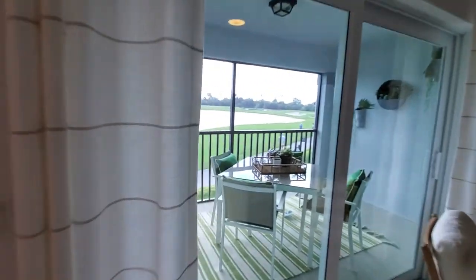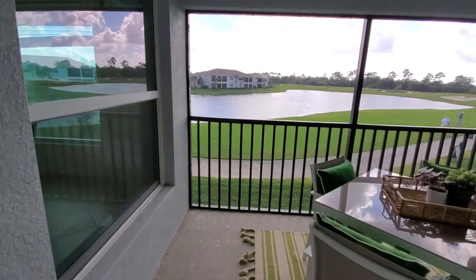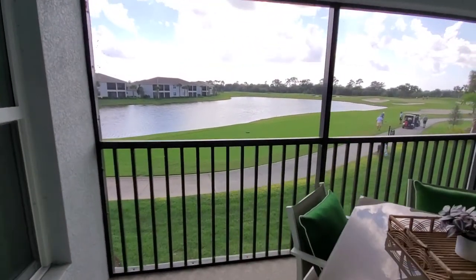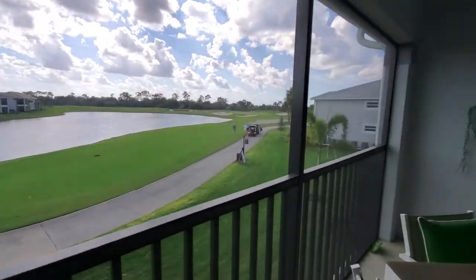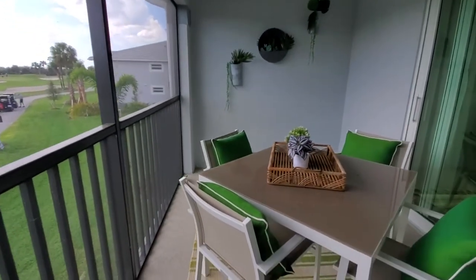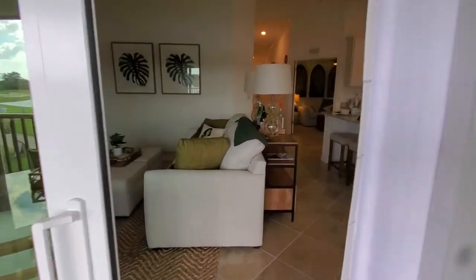Last but not least, you have your rear lanai. Today we're at Heritage Landing in Punta Gorda, so you've got a nice golf course and lake view from the D'Angelo 2, plus a nice-sized lanai space, as well as the lanai in the front.